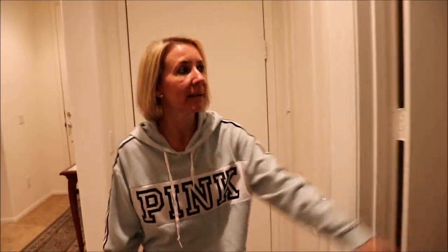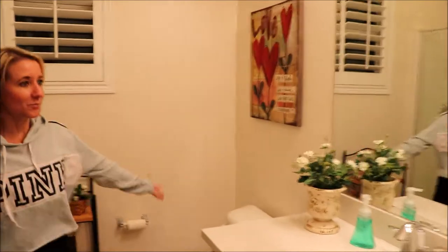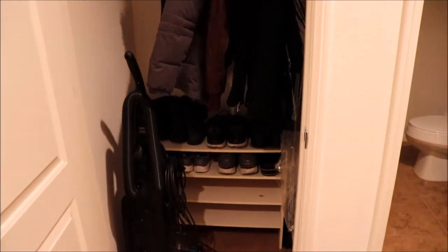Next we headed into our guest bathroom and our coat closet, and we've done the same in here — complete detailing. We got rid of all the Christmas stuff from these rooms as well. We pulled everything out of the coat closet, dusted the shelves, cleaned the floor. There were spider webs underneath the shoes, and so all of that is now nice and neat and clean.